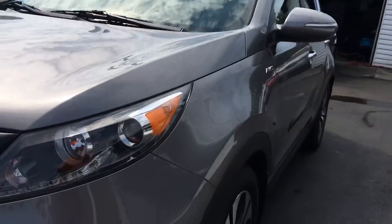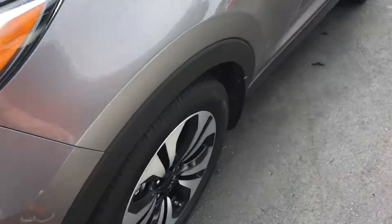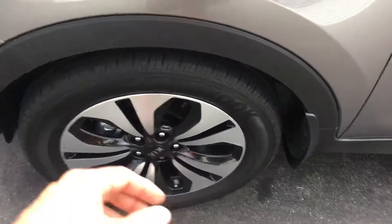As you look down the body line, you'll see no dents, dings, scratches, or blemishes there. Nice alloy wheels and there's no curbing or scratching. Tires have well over 50% tread in them.